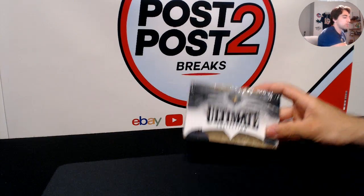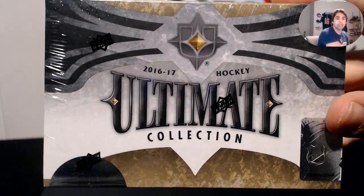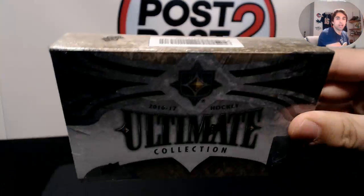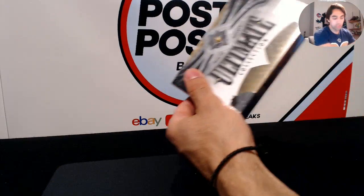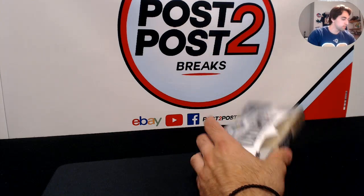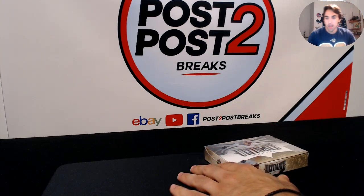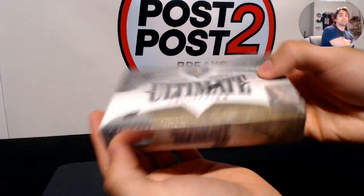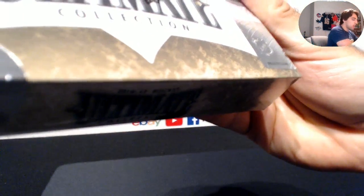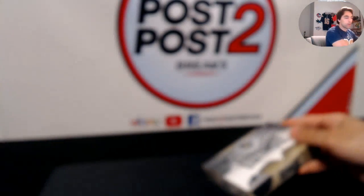Alright guys, here we go — 2016-17 Ultimate Hockey Collection, break number 7. All teams sold on eBay, thank you everybody for joining and welcome to any new members. We got the serial number ending in 46 on this box. Good luck to everybody, here we go!